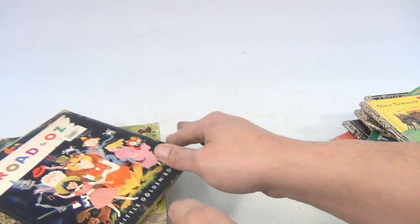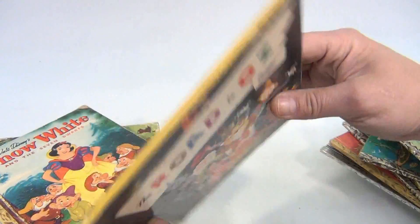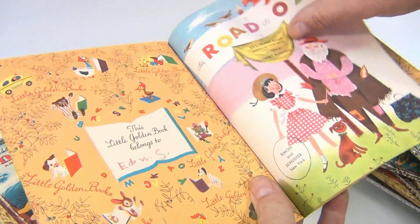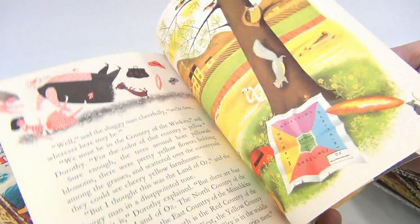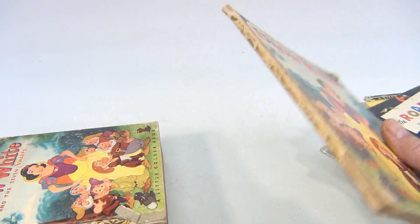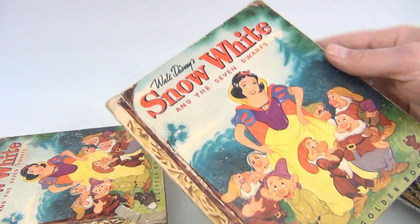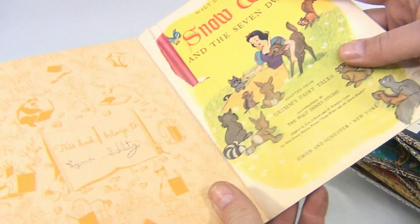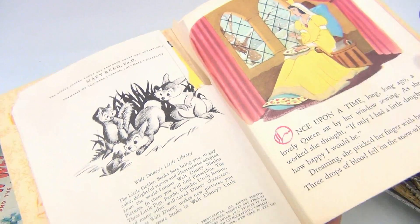Writing inside the book too in different spots. The Road to Oz — this one's pretty good, dated 1951. You know, if you have a question or want more specifics about one particular book, send us an email, contact us. Walt Disney's Snow White — yes, issues there, issues on the edge, looks like the cover's coming apart, different name, rip here, this is 1948.